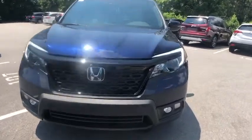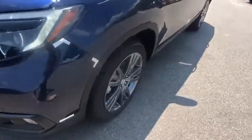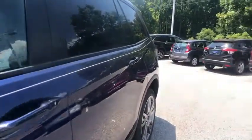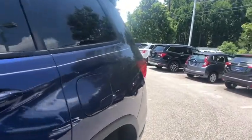Here are some of this vehicle's great options: traction control, power liftgate, power passenger seat, dual airbags, alloy wheels, power steering, four-wheel disc brakes, electronic stability control, fog lights, heated front seat.